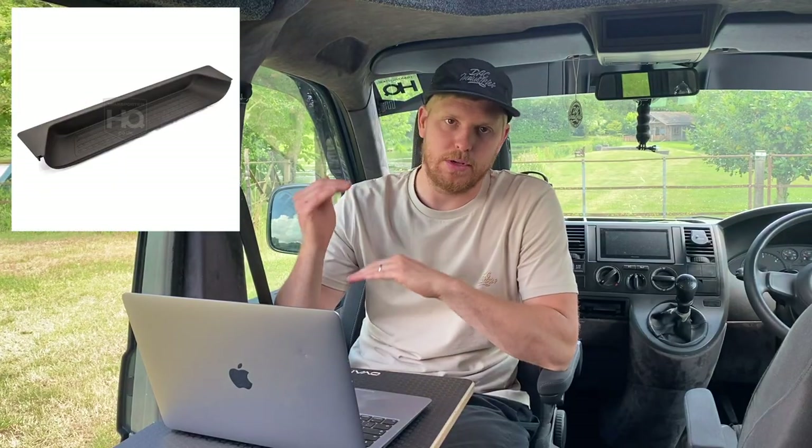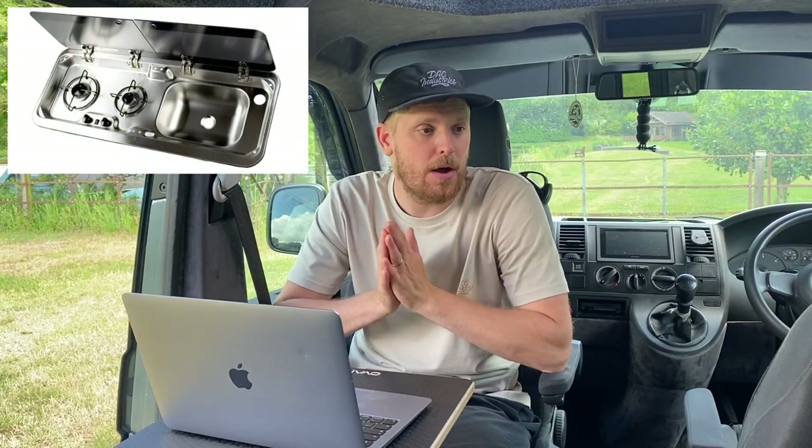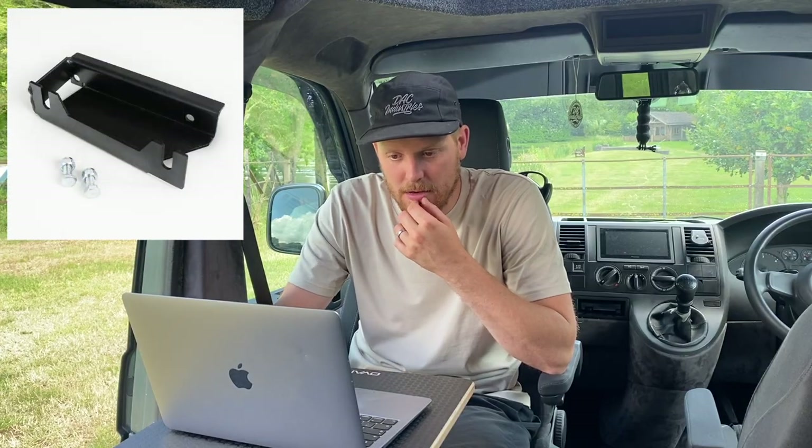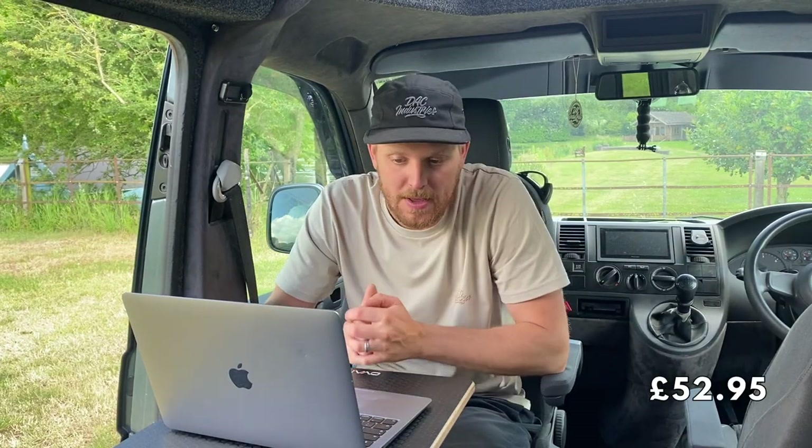Cab floor carpet — they do a carpet that goes over the top of your original rubber floor mat, giving you a carpeted mat like the Caravelle came with. Really nice mod, makes the cab feel totally different — £235.95. Side step — the deeper combi side step, because when you're insulating and putting 12mm ply on the floor you need a deeper step — £45.99. Rear threshold to cover the edge of your floor — £48.95. Sun strip on the windscreen — £22.95.